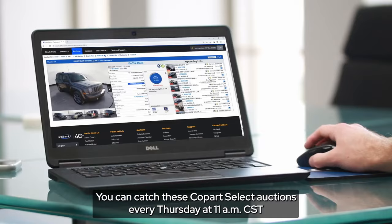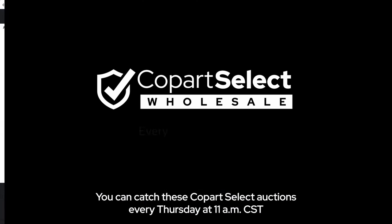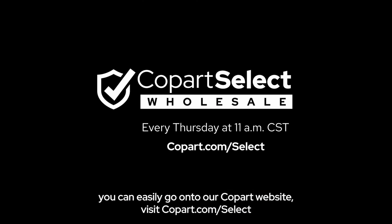You can catch these Copart Select auctions every Thursday at 11 a.m. Central Standard Time. You can easily go on to our Copart website and visit copart.com/select.